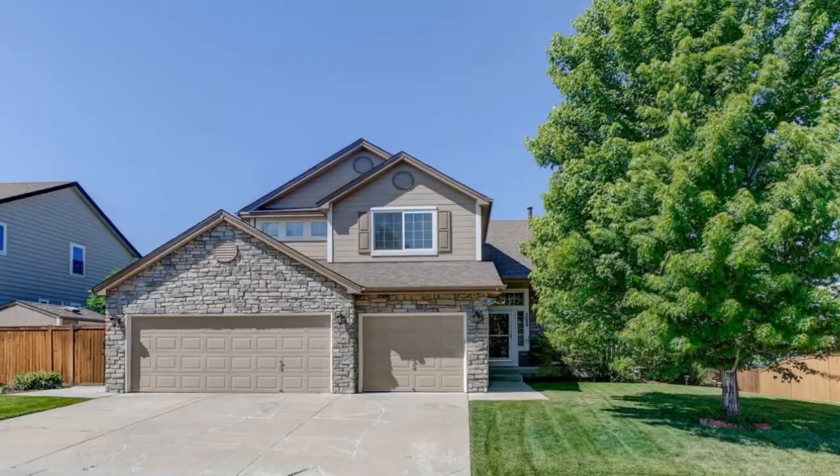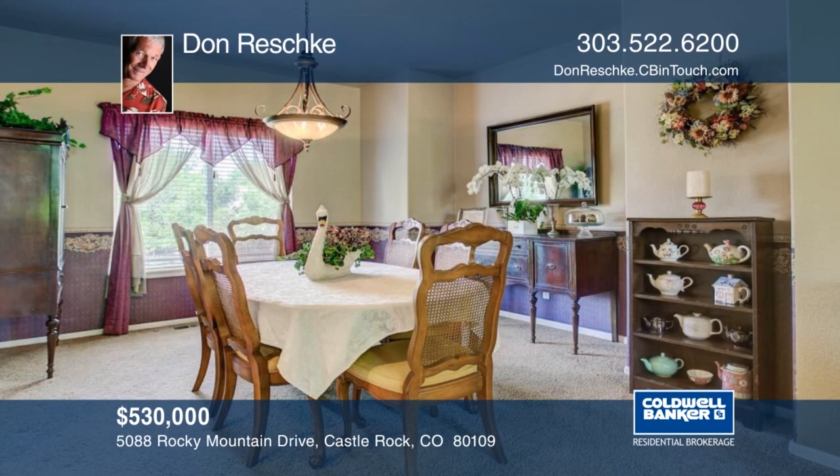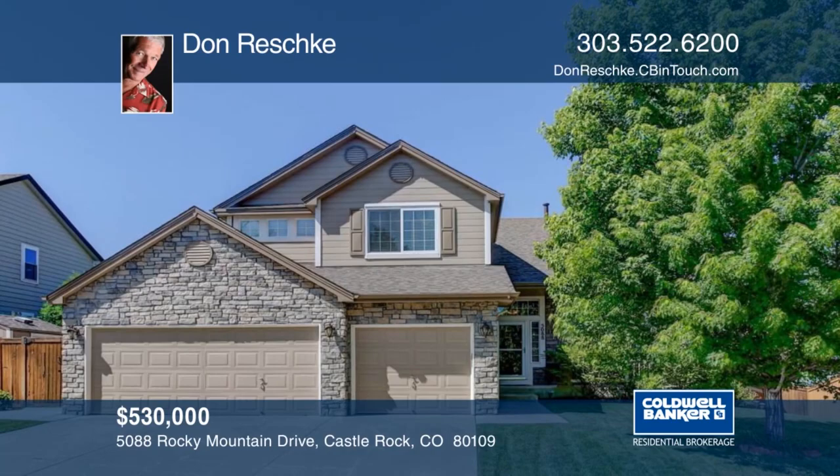You don't want to miss this well-maintained two-story in a desirable and quiet neighborhood. There's central air plus an attic fan to keep you cool on those hot summer days. Outside you'll find mature landscaping with lots of beautiful flowers. This home backs to a greenbelt area with wonderful mountain views. This home is ready and waiting for you to make it your own. Don Reschke has the keys and would love to show you everything in person. Call now to schedule your private tour.